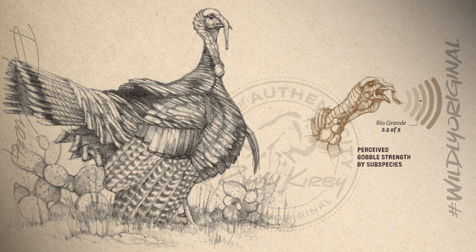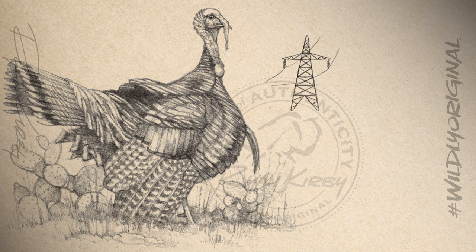In the relatively treeless expanse of West Texas, Rio Grandes have been reported to roost on power lines, windmills, and even oil tanks. This is the Rio Grande wild turkey.